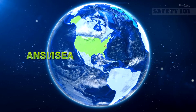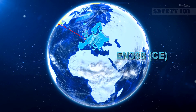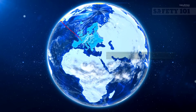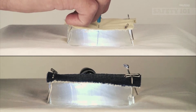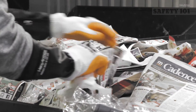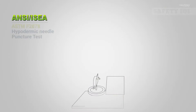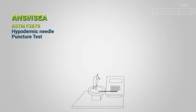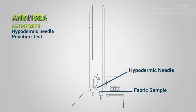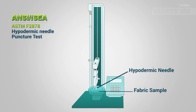Prior to 2016, neither the American-based ANSI ISEA 105 hand safety standard nor the European-based EN 388 CE standard included testing or classification for hypodermic needle resistance. However, recognizing the need in industries such as recycling and waste management, the ANSI ISEA decided to add the ASTM F2878 hypodermic needle stick test to the 2016 revision of the ANSI ISEA 105 hand safety standard.